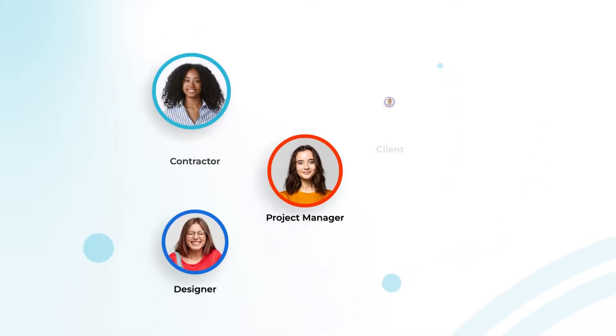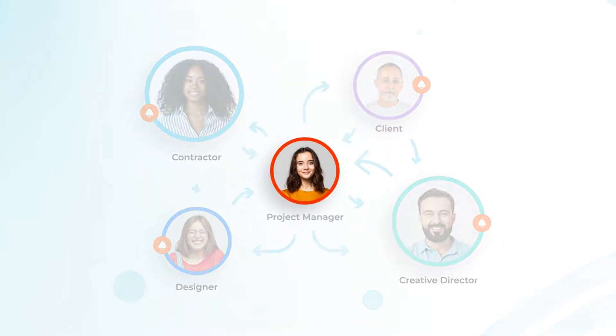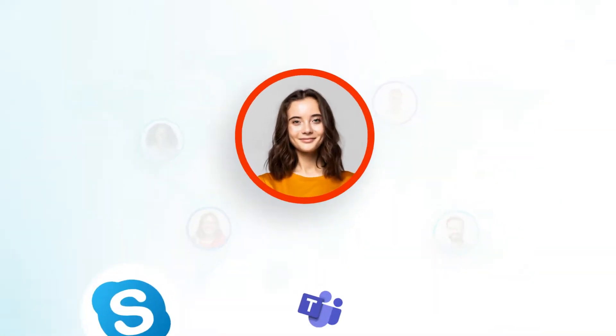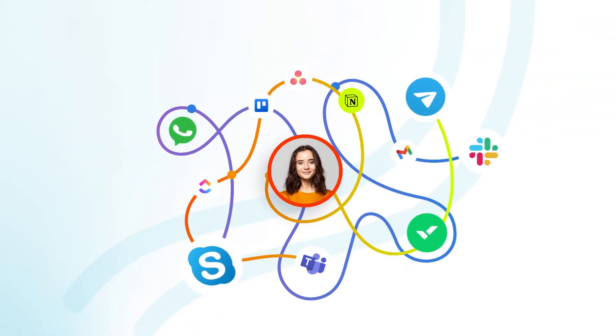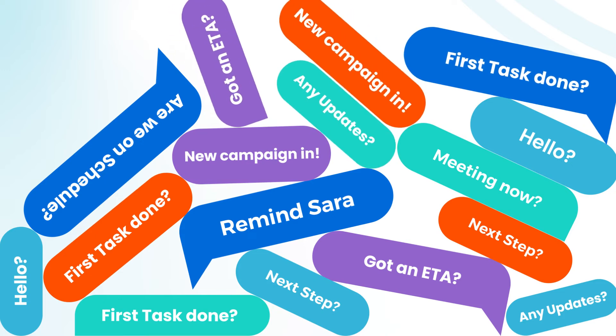Do you feel overwhelmed when managing or working as part of hybrid or remote teams? Briefings, follow-ups, and revisions can take a lot of time, especially when people are not sitting next to you. It's often necessary to use different communication tools to stay in the loop with various clients and contractors. When it comes to repetitive processes and campaigns, things can even get worse.